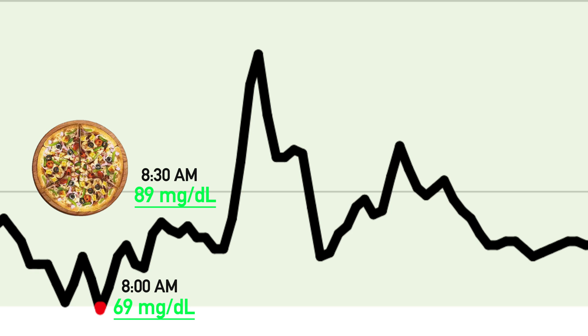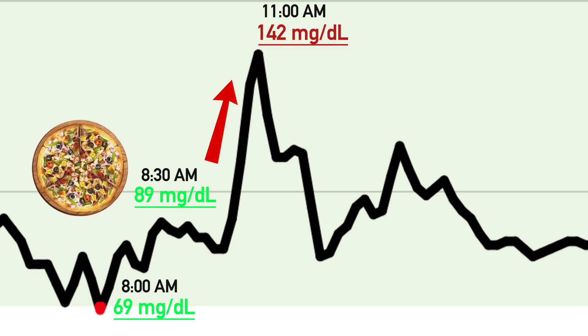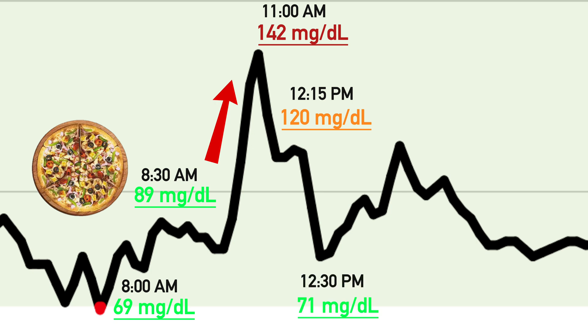All the action started happening around 11 a.m., as my glucose spiked to 142 mg/dL, and then around 12 p.m. it started dropping with a little stop at 120 mg/dL. That didn't feel great at all.